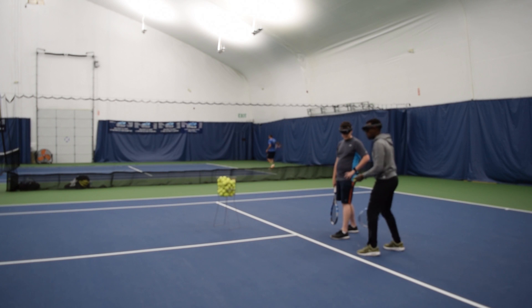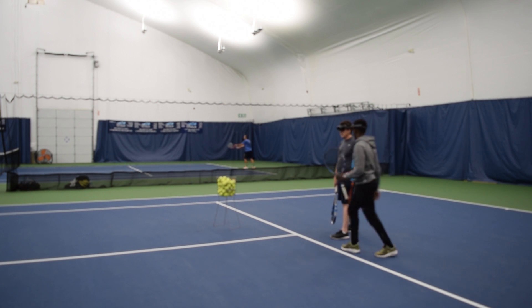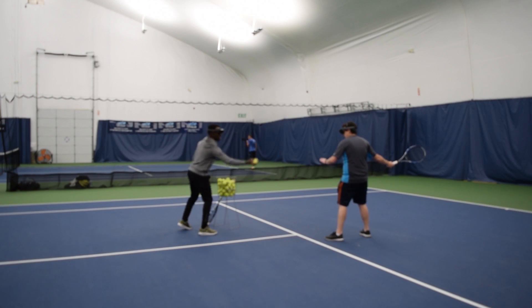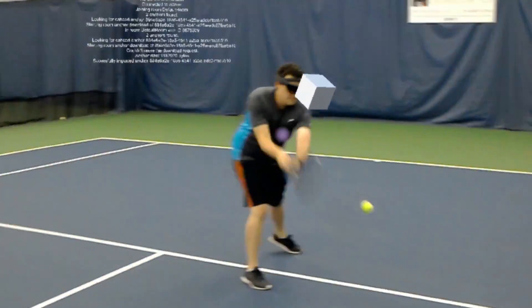It not only makes tennis coaching fun and engaging for both the coach and the student, but it also provides the ability for the coach to be completely hands-free, focus on the student without having a notepad or without having to write down anything. Statistics are being recorded in the background.